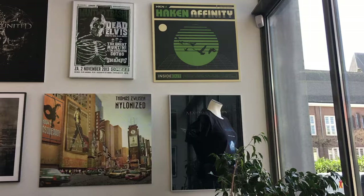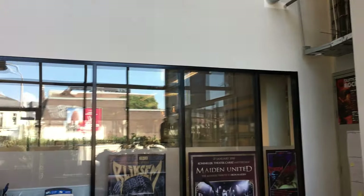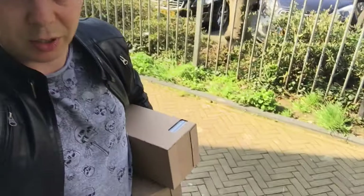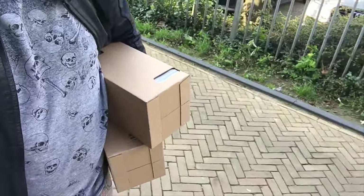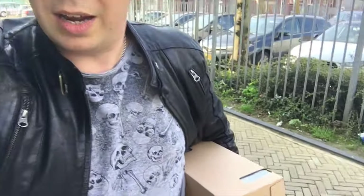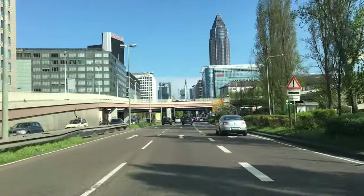So the first stop was at the office of Black Lake, which is the company that does my artworks and website and webshop and all those kind of things — management basically. And we discussed a couple of very cool future projects that I will not mention yet, but it's all very exciting. And I picked up some new CDs. Now the next stop is Frankfurt, Germany to get the signature guitar.